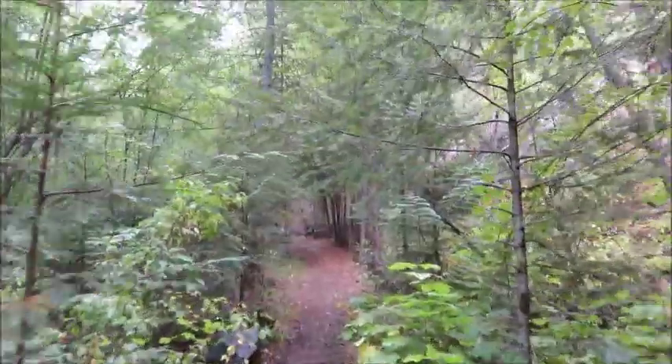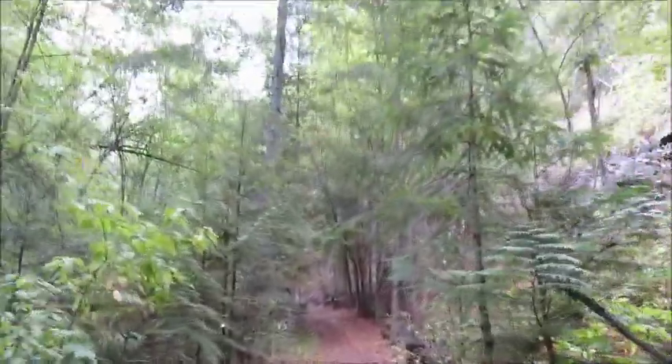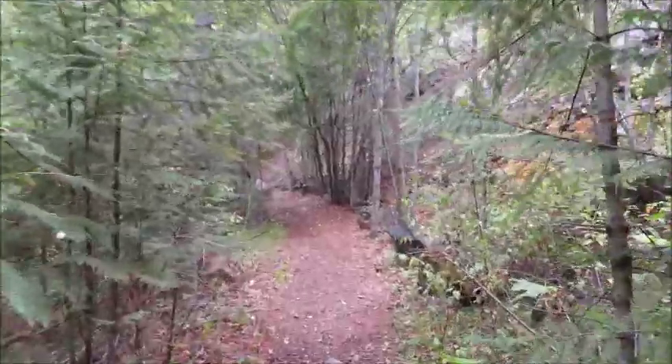This is just the coolest path ever — such a cool trail. There's so much moss and it's kind of wet. It's like I'm in a rainforest. It doesn't seem like I'm in the southern interior of B.C. at all.